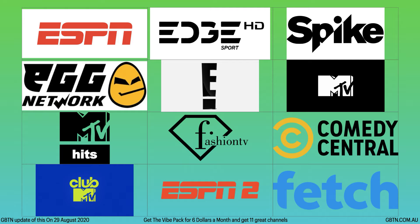The first channel you get is ESPN, then you've got Edge Sport, Spike, the Egg Channel — I believe it's pronounced Egg Network — E, MTV, MTV Hits, the Fashion Channel, Comedy Central, MTV Club, and also ESPN2. That's all the channels you get in the Vive pack.